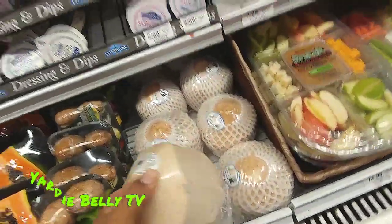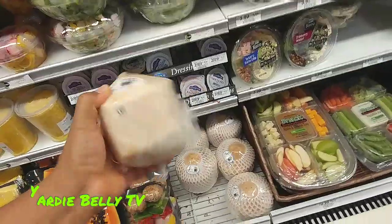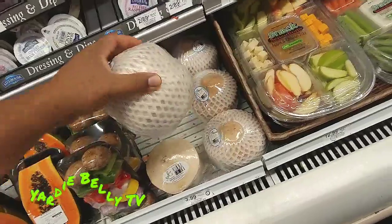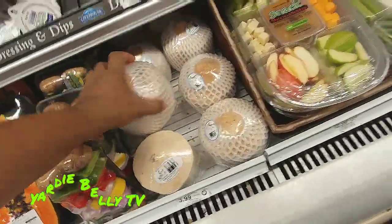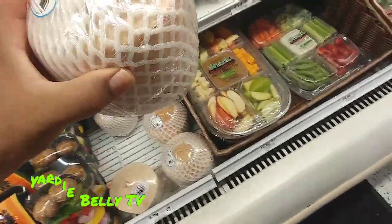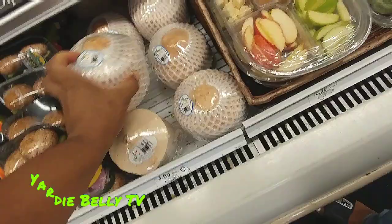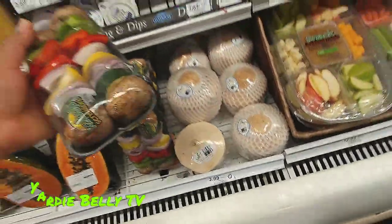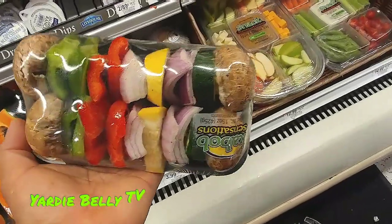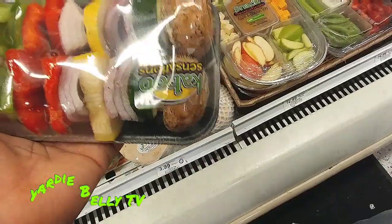Look at this — this is coconut water. Real coconut water. They just peel the coconut for you, and all you do is go home, take a knife, cut off the top and you're good to go. Over here you have vegetable kebabs — look at that. These vegetable kebabs you just go home and put on your George Foreman grill and you're good to go.